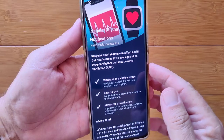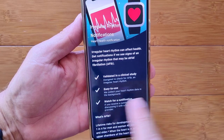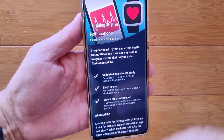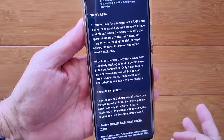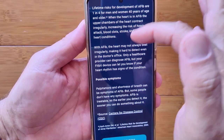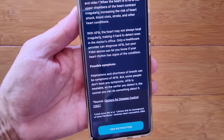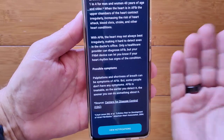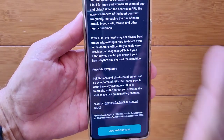Remember that opening screen? It said: watch for a notification, consider discussing it with your healthcare provider. The app also explains what AFib is, lists possible symptoms, and provides a clickable source. After you're registered, you can view your notifications if you have any.